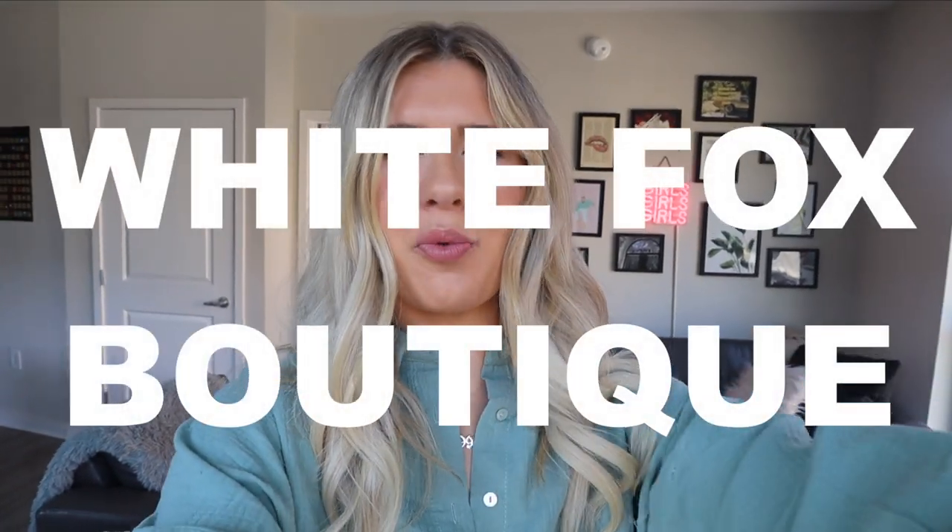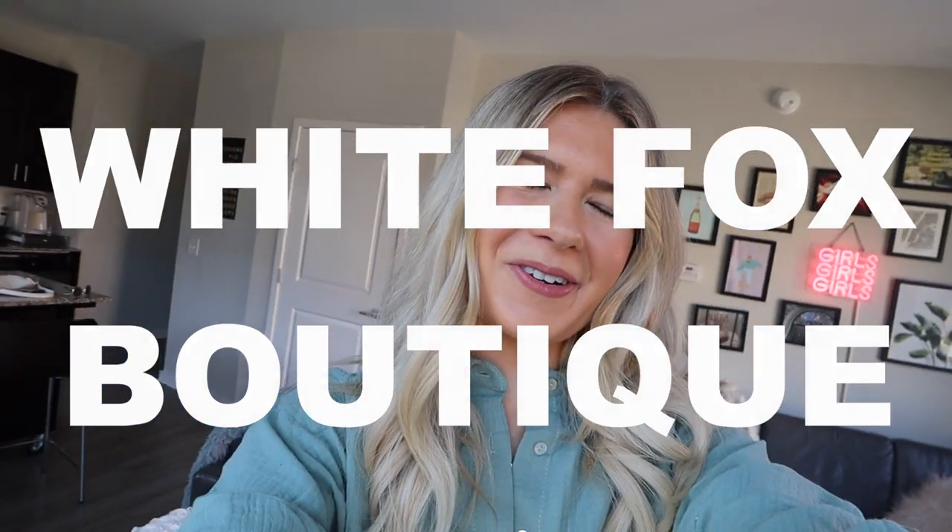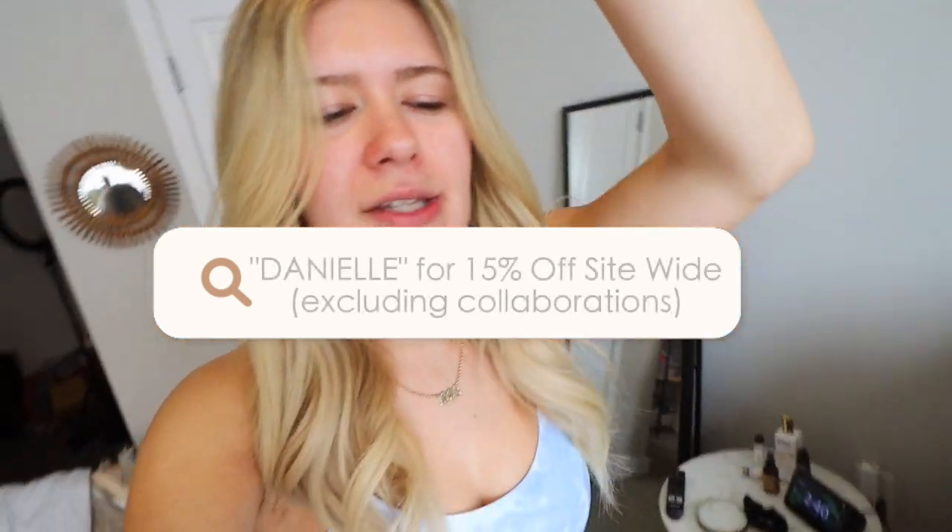This one is actually sponsored by White Fox Boutique. I'm so excited to show you guys all the outfits that I will be wearing throughout the week. I don't have them all planned yet, but I'm sure they're gonna be great. I will have all the outfits linked down below. I love White Fox, I love all their clothing. I've been shopping there for years. They have some really cute fun pieces. Use code Danielle for 15% off site-wide. Let's go.